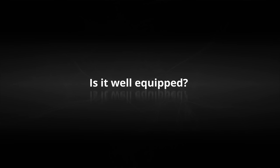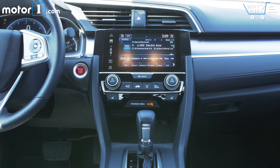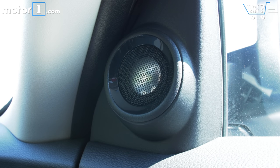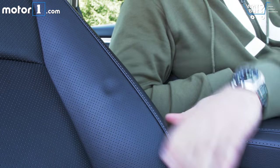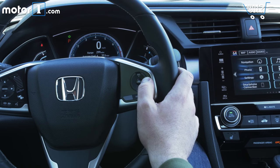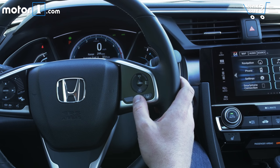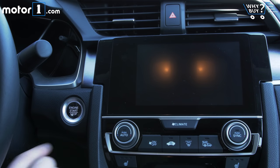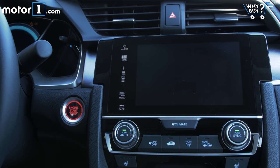Is it well equipped? This is the top of the line Civic, so there are bells and whistles aplenty. This trim level adds a 450 watt 10 speaker stereo and leather seats that are heated front and rear. Critically, it also gets the Honda Sensing suite of safety tech — active cruise control, lane keep assist, lane mitigation warning, forward collision mitigation, and other electronics designed to keep you safe if you or the people around you are driving badly.